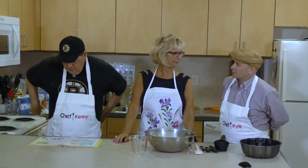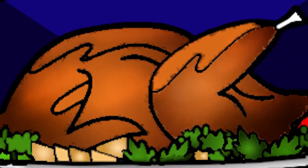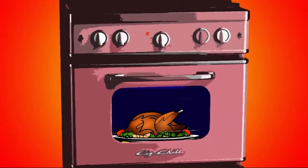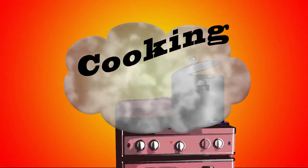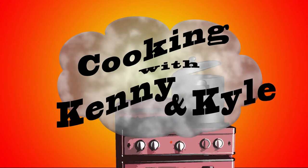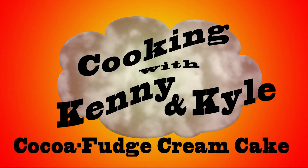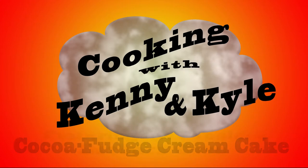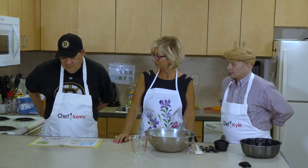Okay, so shall we get to it, Ken? All right. Do you want to tell about the book a little bit before we get into the actual cake we're going to be making today?